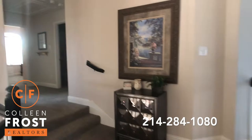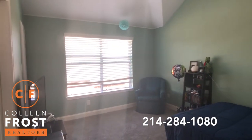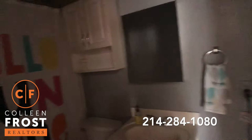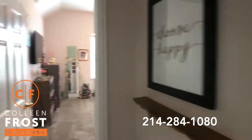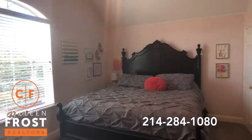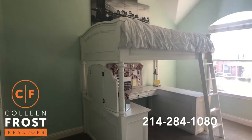First let's head to the secondary bedrooms. Here we have our first secondary bedroom. Here we have a full bath. Here is our second secondary bedroom. Here is our third secondary bedroom.